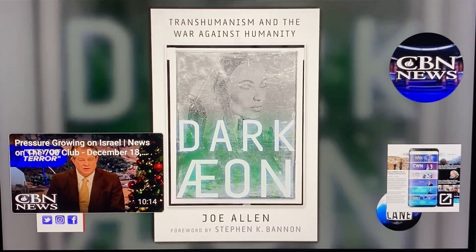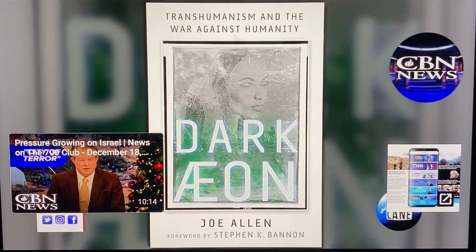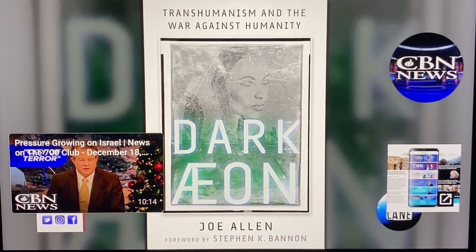The book is Dark Aeon: Transhumanism and the War Against Humanity. Joe Allen, thanks for providing your insights — we appreciate it.